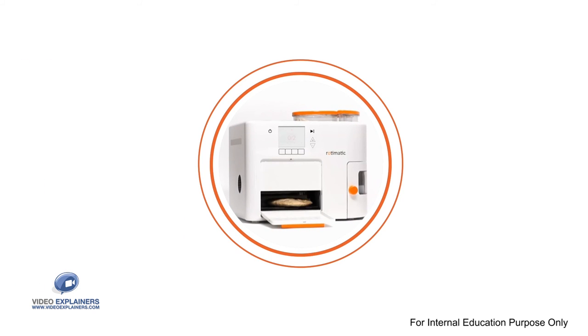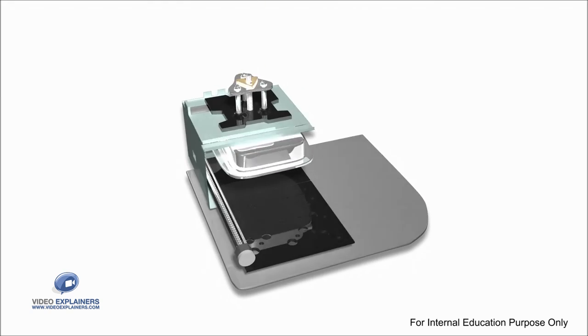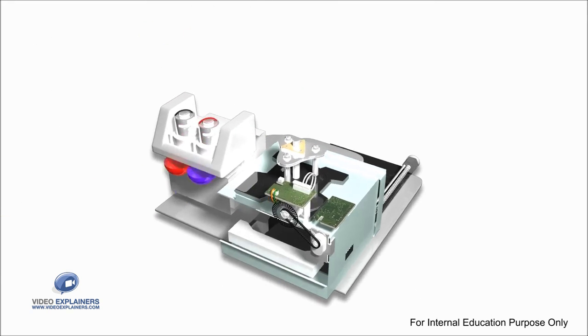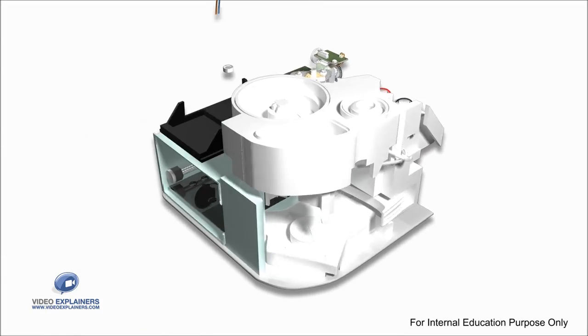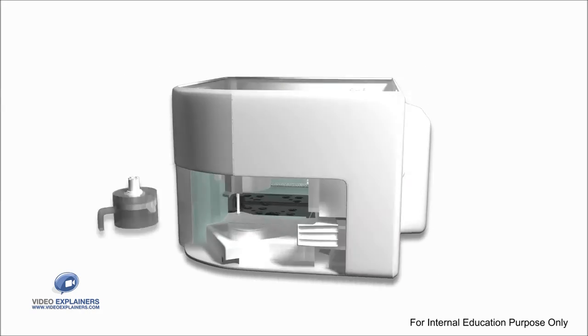Rotimatic makes one roti a minute. Such speed is possible thanks to a 32-bit microcontroller making thousands of decisions per second, managing 10 motors, 15 sensors, and 300 parts in parallel to deliver maximum time efficiency so you get fresh bread instantly.